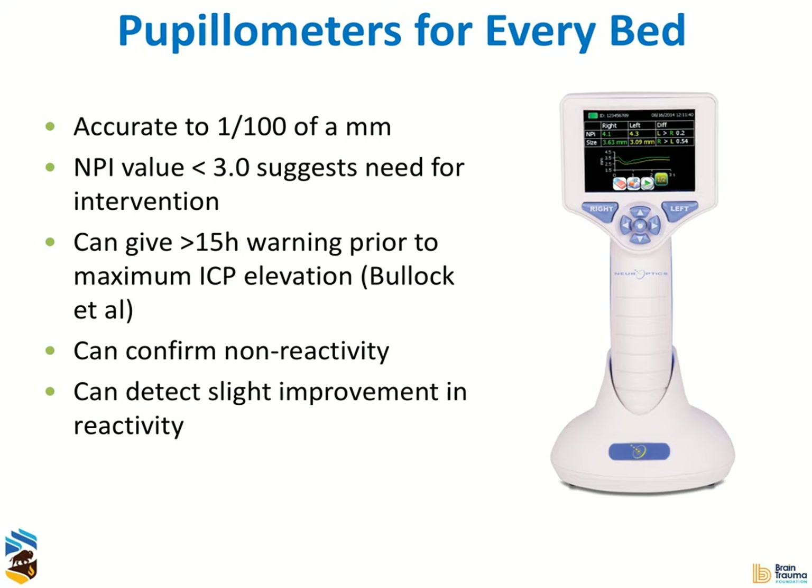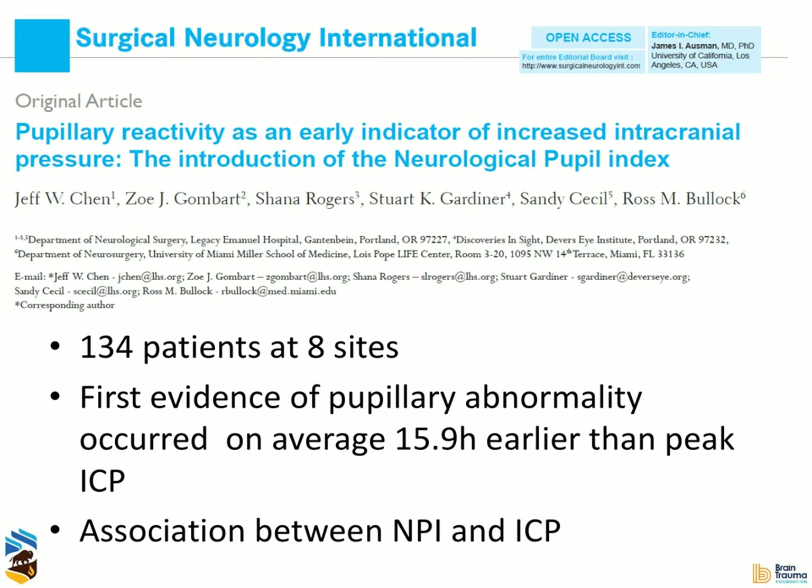We rapidly became, when I was at the University of Utah, the second ICU in all of America to have a pupillometer for every bed. There are a lot of obvious advantages to this technology. It's very accurate — to one one-hundredth of a millimeter. My mentor Ross Bullock published one of the early papers on this, suggesting it would provide a lot of advanced warning before a herniation event — 15.9 hours early warning before herniation. It also demonstrated an association between NPI values, the normalized pupillary index, and ICP, and that has carried a lot of weight with me because Ross Bullock is a trusted mentor and colleague.